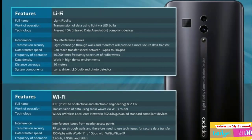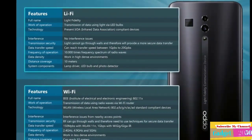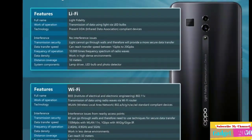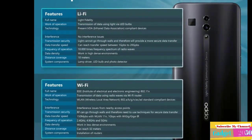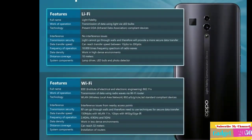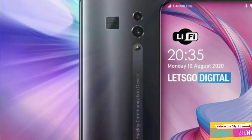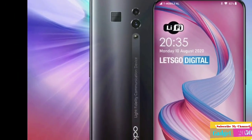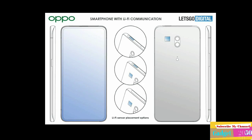Oppo is investigating the possibilities of applying Li-Fi in its smartphones, seemingly looking to equip future devices with Li-Fi support. As a pioneer in the field of 5G and known as a highly innovative manufacturer, Oppo is an extremely suitable candidate to implement this new technology in its mobile devices. It is a modern smartphone with narrow screen edges and a full screen design.